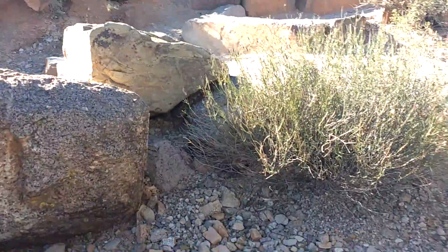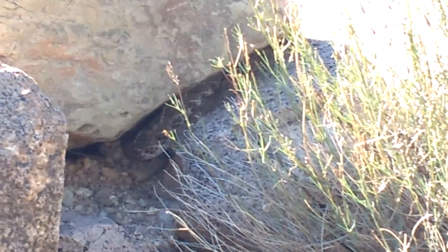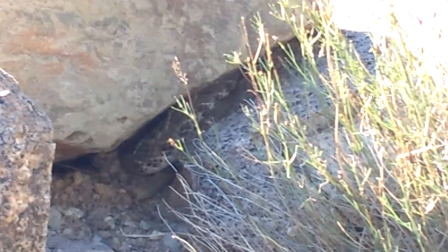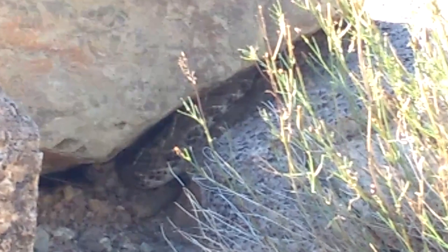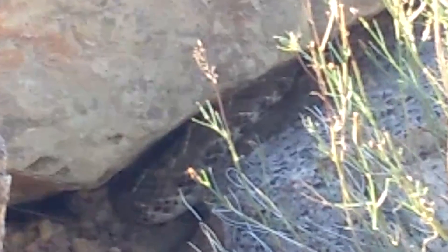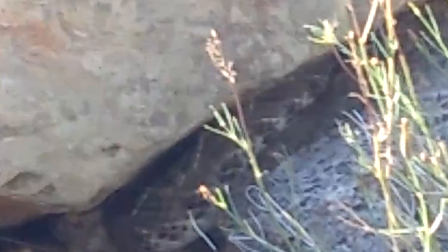Of all the desert creatures, nothing is more dangerous than a rattlesnake. I saw one in Saguaro National Park — a western diamondback. It wasn't that big, but if I had tried to catch it, it could have killed me. If you ever get bitten by a rattlesnake, you must immediately go to the hospital — they can sometimes be fatal. This is the most dangerous desert animal in Arizona.